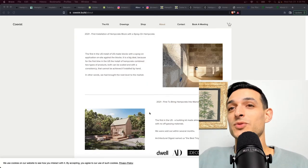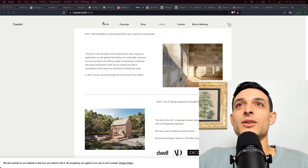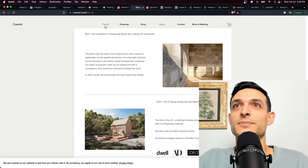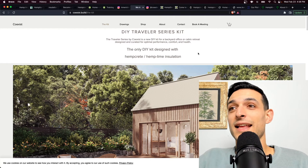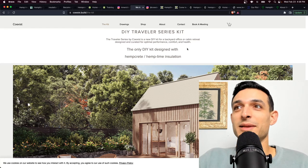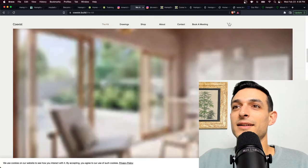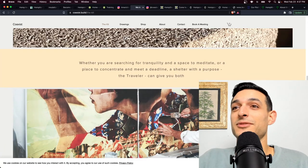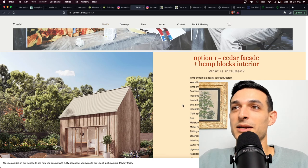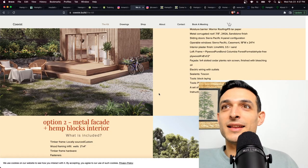This next one is incredibly exciting — they're the first to build hemp tiny homes. They sell a DIY kit to make a hempcrete structure at your home. I'm not sure if these are still available; they might have sold out. This is the only DIY kit designed with hempcrete and hemp lime insulation, and I've never seen anything like this before I learned about it through Coexist. These are clean-looking little structures — you can get them with a loft as well, with a lime plaster finish. If you're interested, submit a form on their website and they'll get back to you.